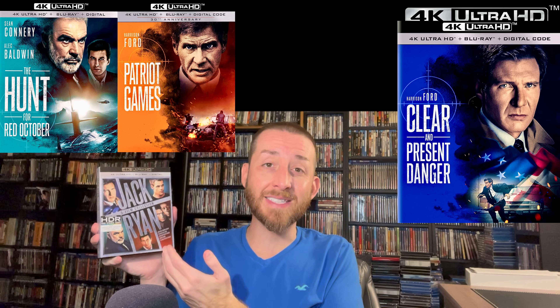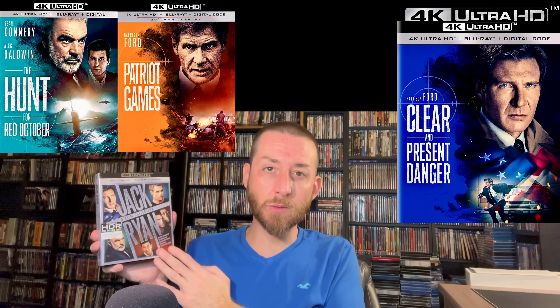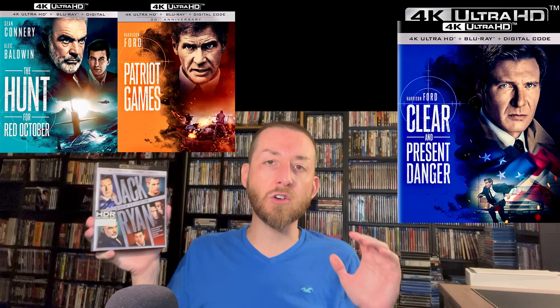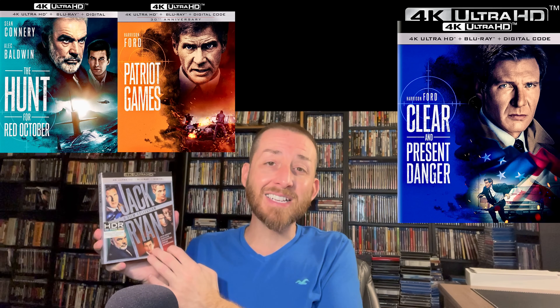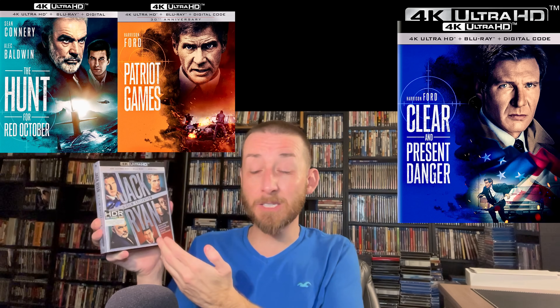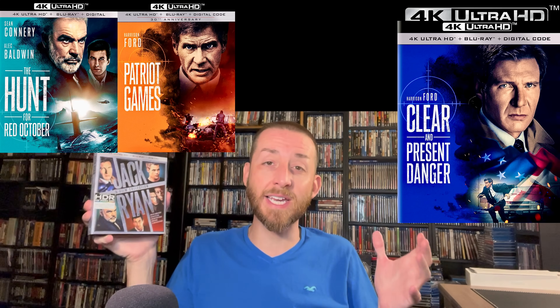In the 90s these were films you'd go see. I remember going with my dad — we saw The Hunt for Red October about five times and Clear and Present Danger about three times. Harrison Ford is amazing in those films. This box set encapsulates all of them and is a must-own, must-buy release of some amazing 90s action-thriller espionage films that really get you into the characters and stories.